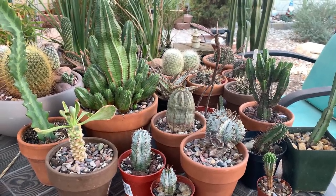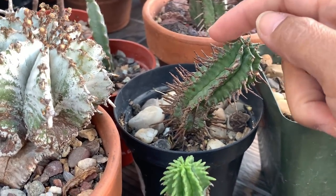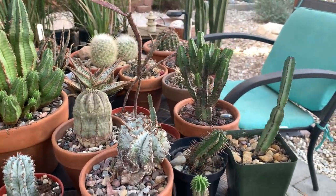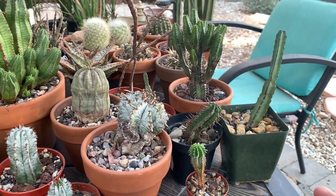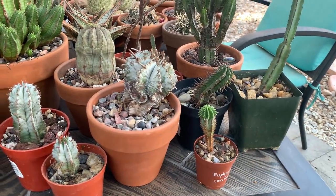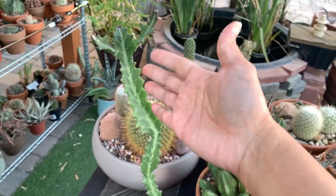Another famous group of plants among arid collectors is euphorbia. This is my little euphorbia collection. Euphorbias are often mistaken for cactus because they also have thorns, similar to cactus spines, but they don't have areoles — that's what makes them distinct. Cacti have areoles while euphorbias do not. I try to keep my collection small and limited to those that don't grow very big, because some euphorbias can grow several feet high like trees.